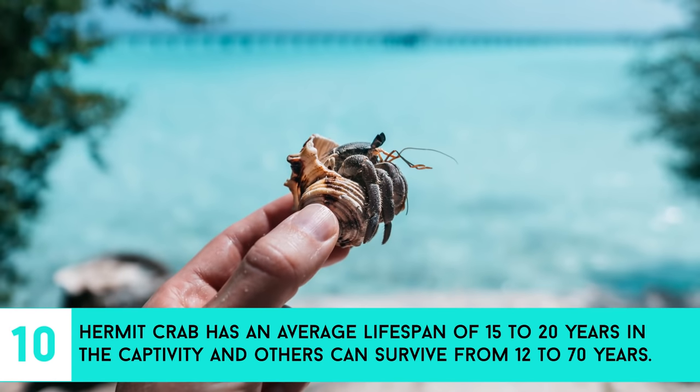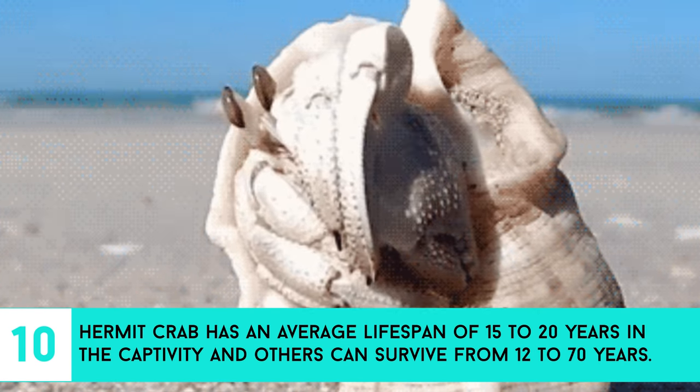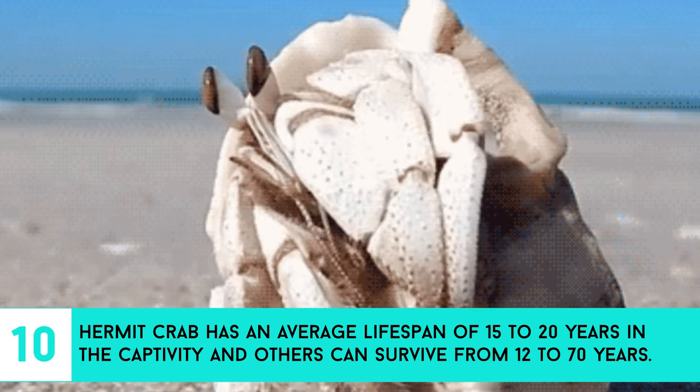10. Hermit crabs have an average lifespan of 15 to 20 years in captivity, and others can survive from 12 to 70 years.